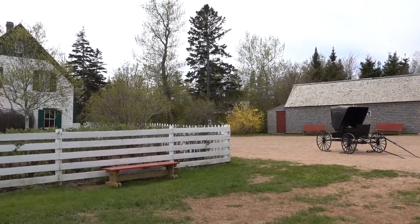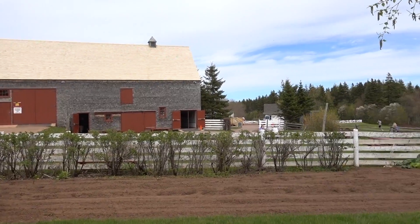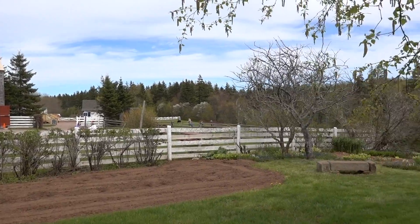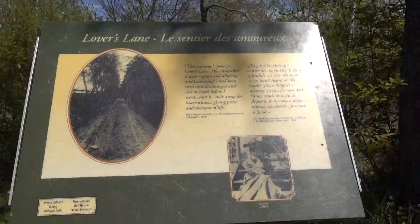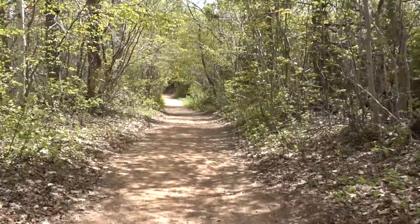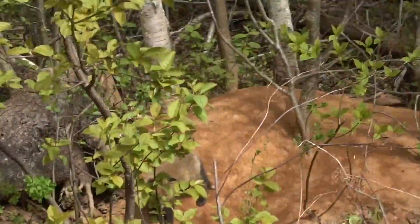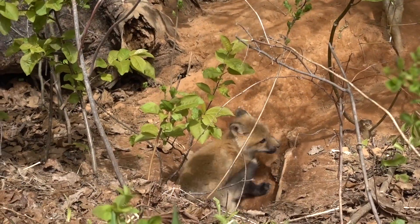The novel is about Matthew and Marilla Cuthbert, an elderly unmarried brother and sister who live at Green Gables in the village of Avonlea. They decide to adopt a boy from an orphanage to help them with the farm work, which was getting to be too much for them. Due to a mix-up at the orphanage, a red-headed, freckled, imaginative and intelligent little orphan girl named Anne Shirley was sent instead.